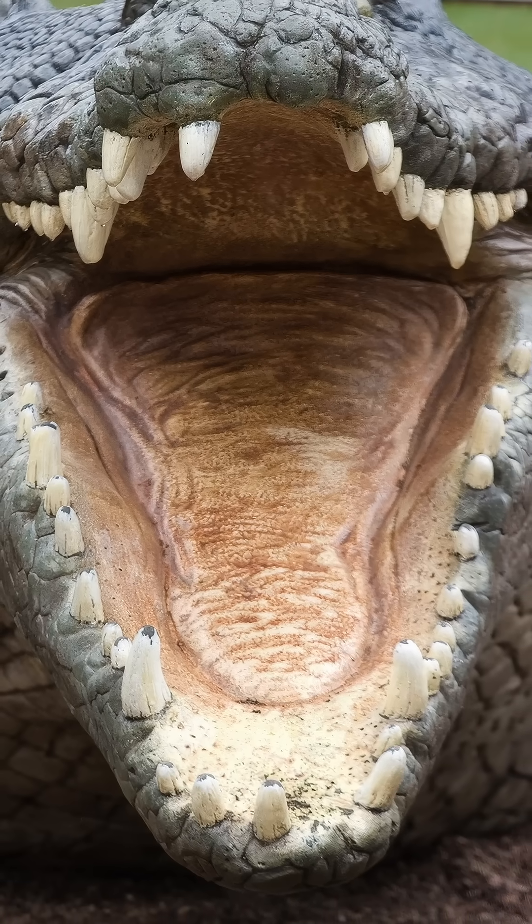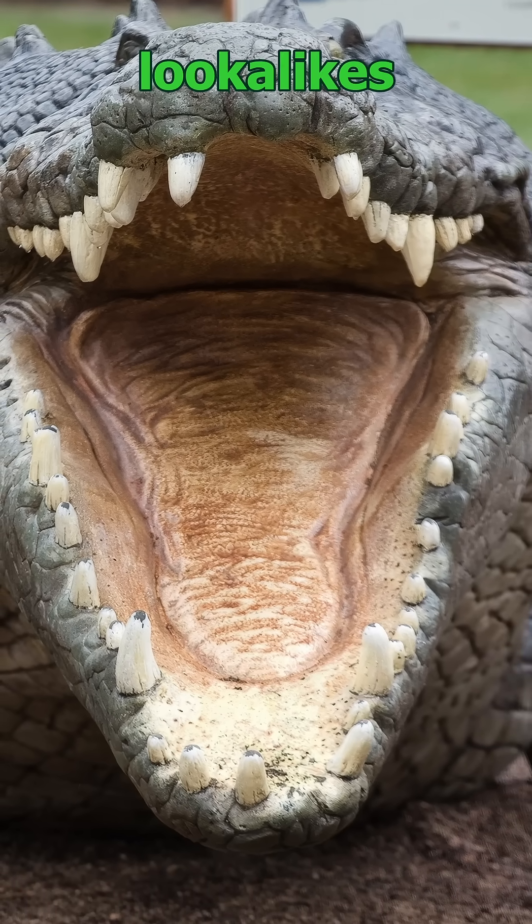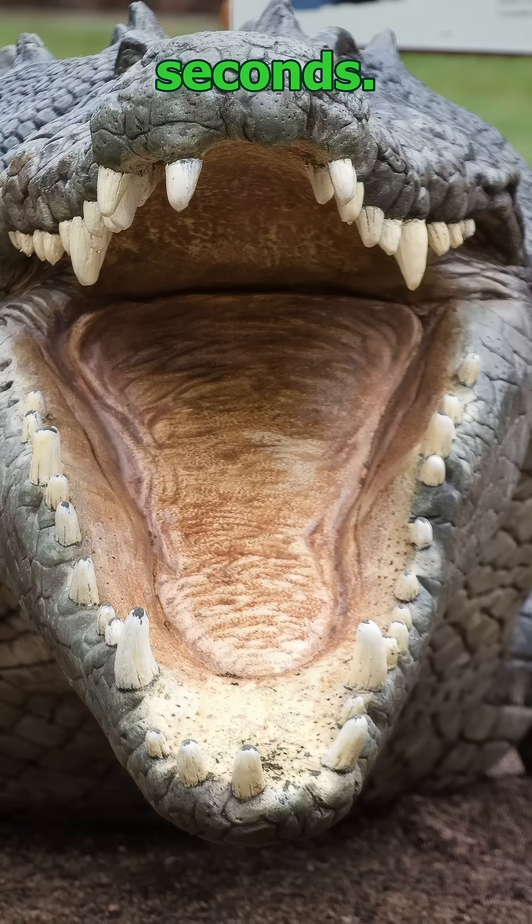Think all big reptiles are just crocodiles? Let's bust that myth. Stick around to learn four lookalikes and how to tell each one apart in seconds.